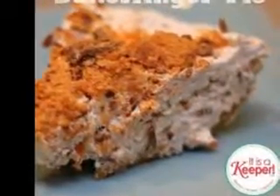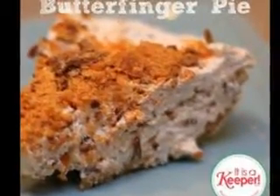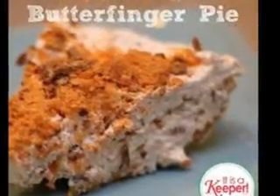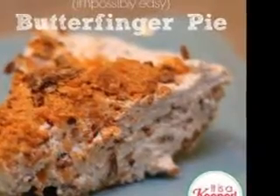Dessert wines bear no resemblance at all to their sweet wine cousins. And don't get muddled when, at the end of a meal, you are ordering a dessert wine to accompany your sweet, rather than a sweet wine to pair with your dessert.